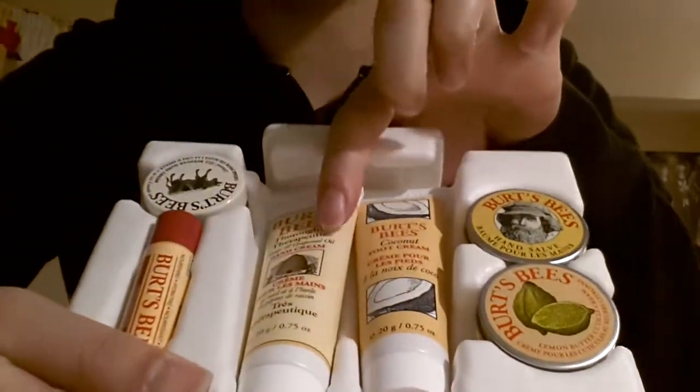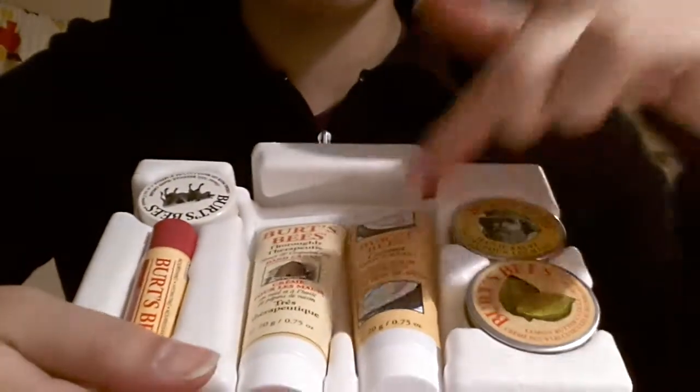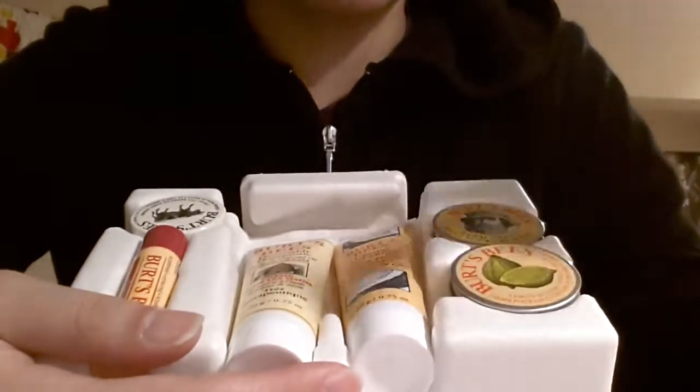There's the hand cream for lip balm, hand cream again, foot cream, hand salve, and lemon butter cuticle cream.